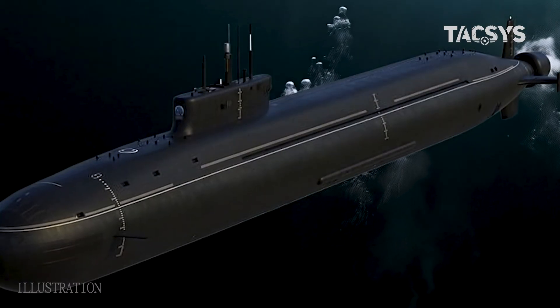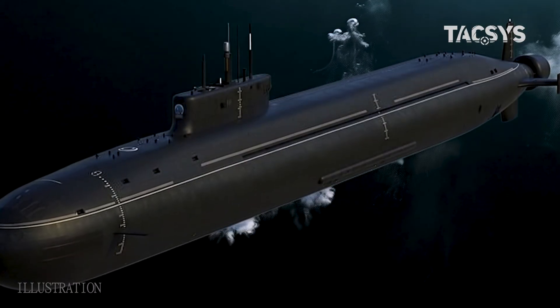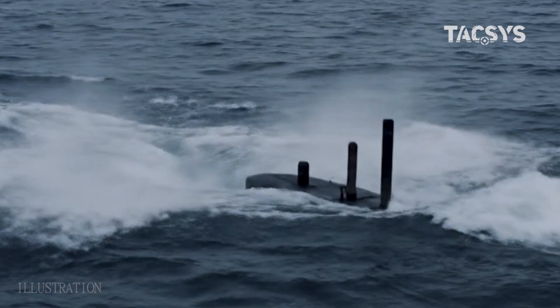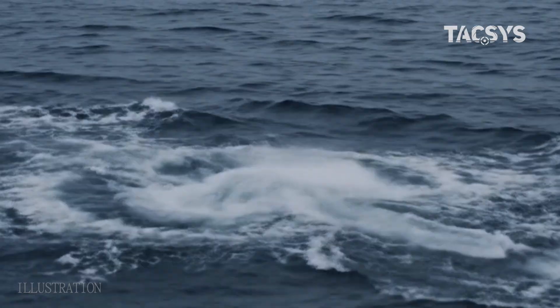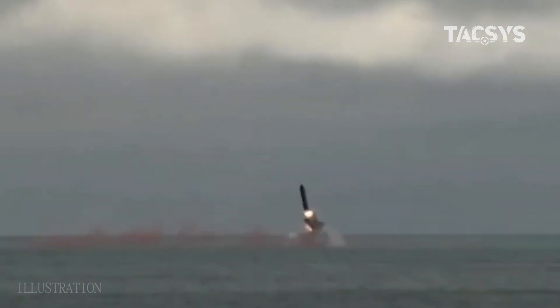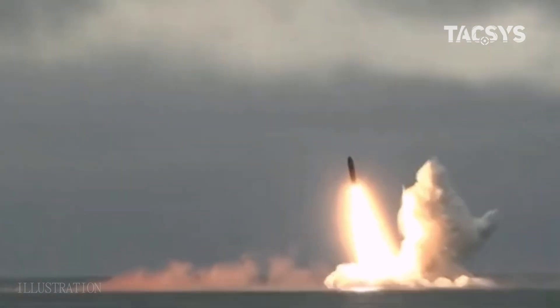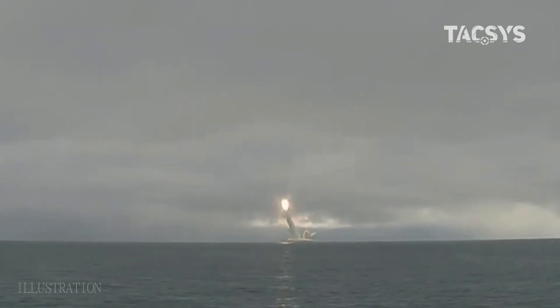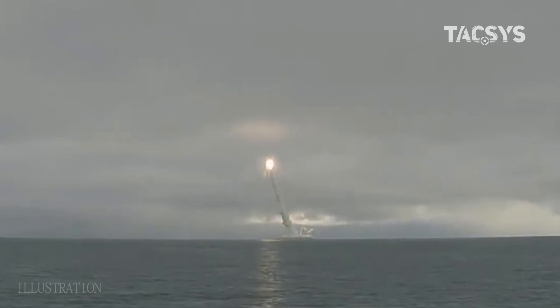Measuring around 170 meters in length, the Borei-A can dive beyond 400 meters and remain submerged for months. Its primary weapon: 16 RSM-56 Bulava intercontinental ballistic missiles. Each missile can carry multiple nuclear warheads, capable of striking targets thousands of kilometers away.